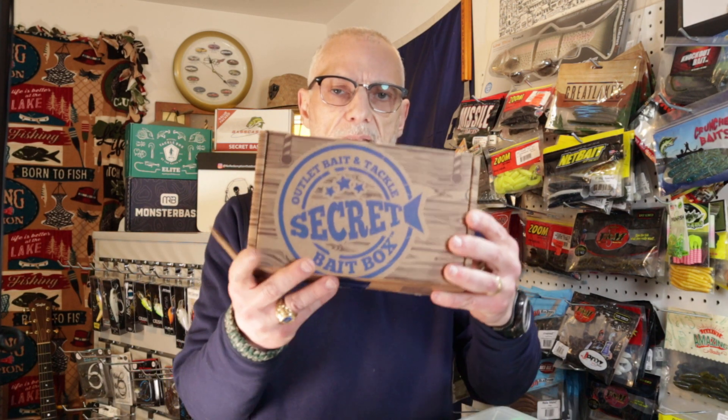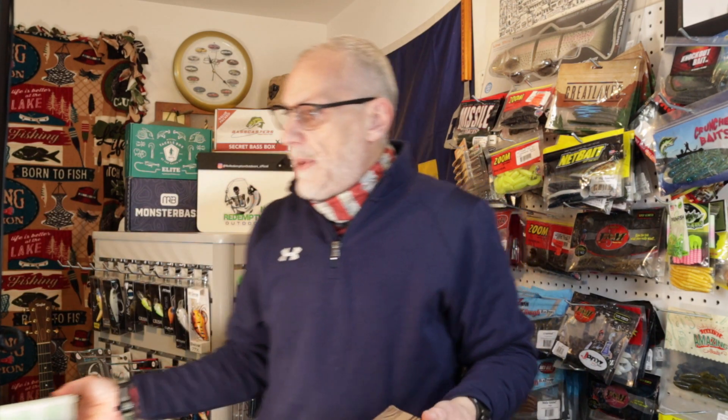First things first, before we go another step, I'm going to make some additions. I'm taking the contents of the most recent Outlet Bait and Tackle box opening — there's a link above — and I'm going to add it to the bag. So let me set this lure lock box aside.